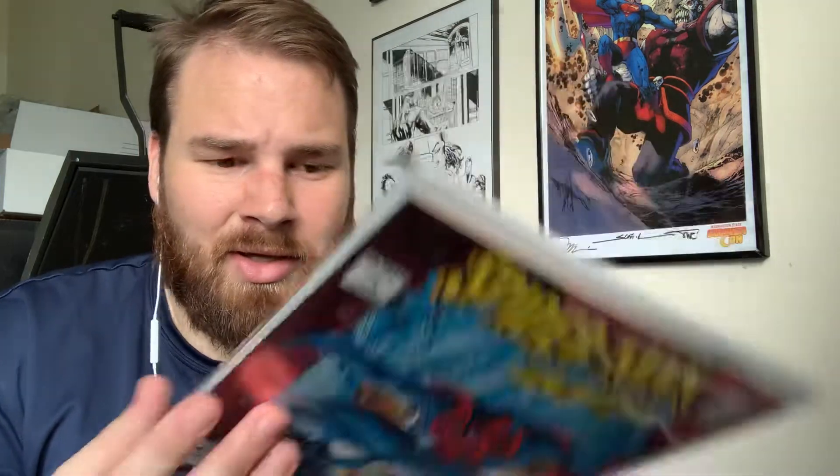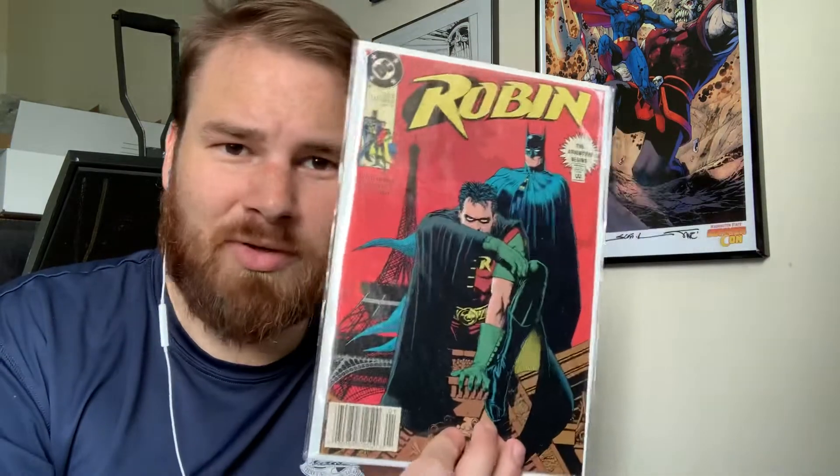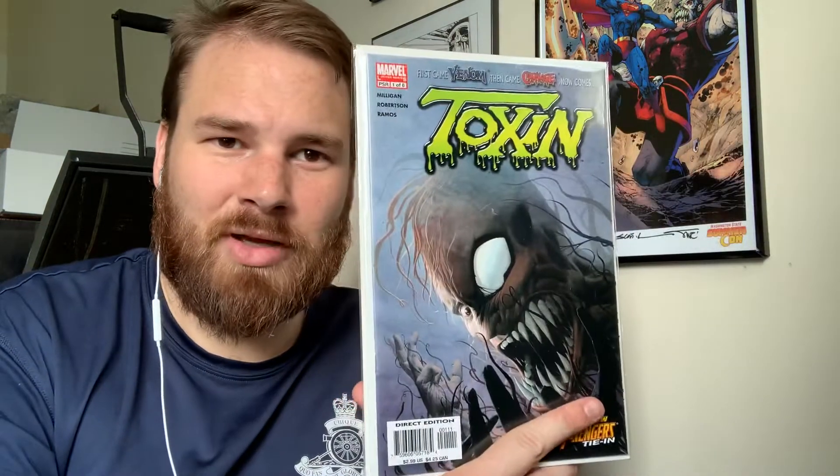We'll start off with the first one: Spider-Man 2099. The second one is Captain America 25. Some of these belong to me, some of these belong to my friend that I'm shipping them for. And then Robin, second print, number one. Toxin number one — I just love that cover.